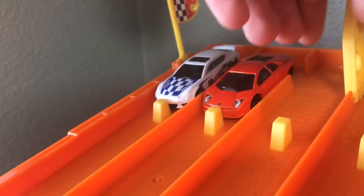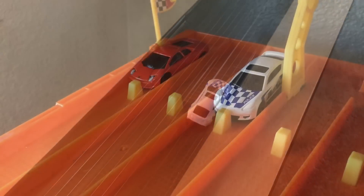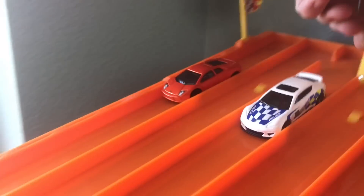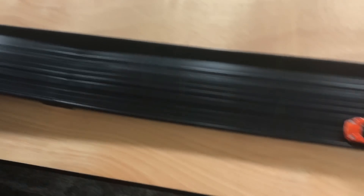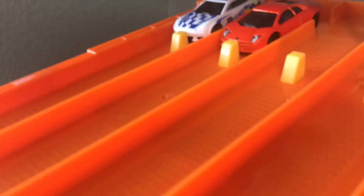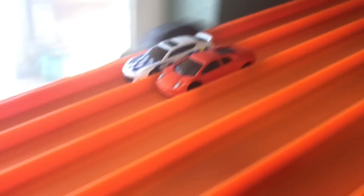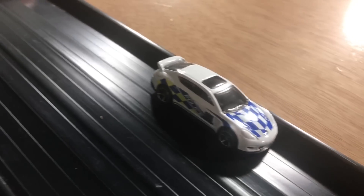Will it be the Murcielago or the Panamera going to the finals? The Murcielago and the Panamera are neck and neck, but it's going to be the Panamera coming out of the corner, taking the first win. The Murcielago spins out, but still gets race two, so it goes down to the final race. Sadly, the Murcielago does not fit in the inside lane, so he goes down the middle with the Panamera on the outside. The Panamera shuts out the Murcielago, taking the win and moving on to the final to go up against his Porsche brother.